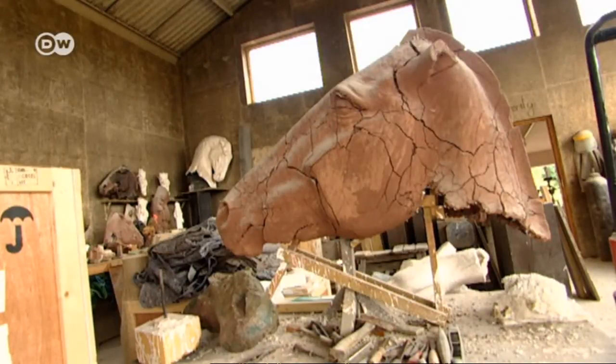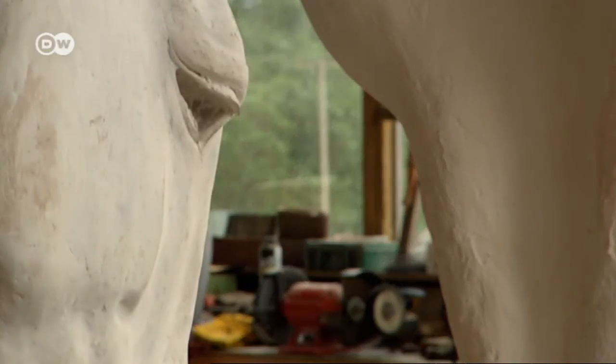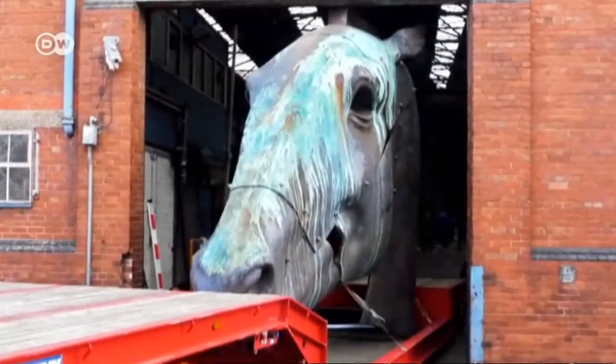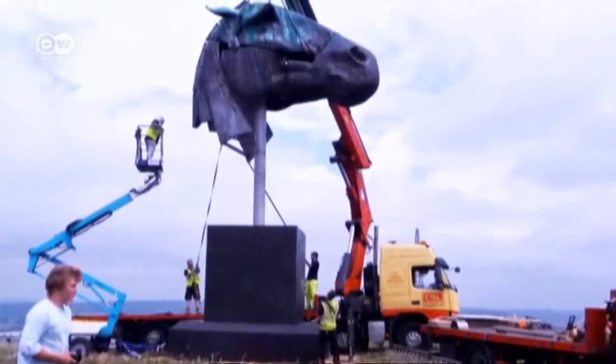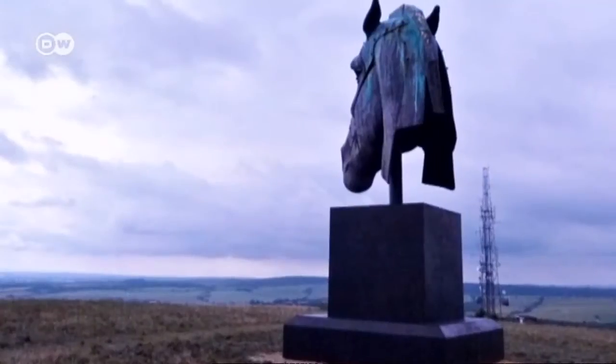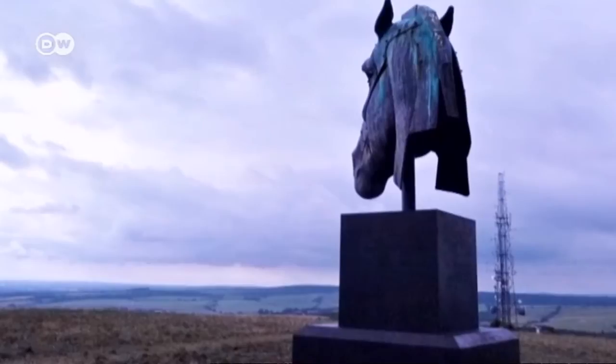Nick's sculptures can be found in collections around the world, and transporting them is always a major challenge — whether they remain in England or travel to Italy, Australia, or Hong Kong.